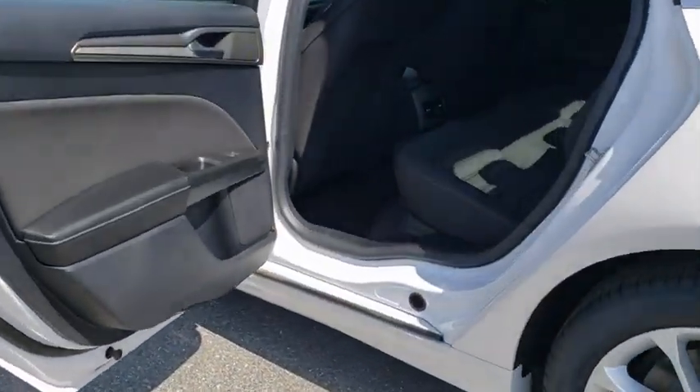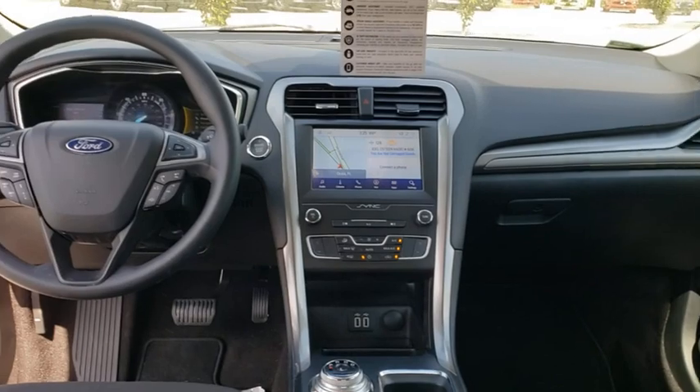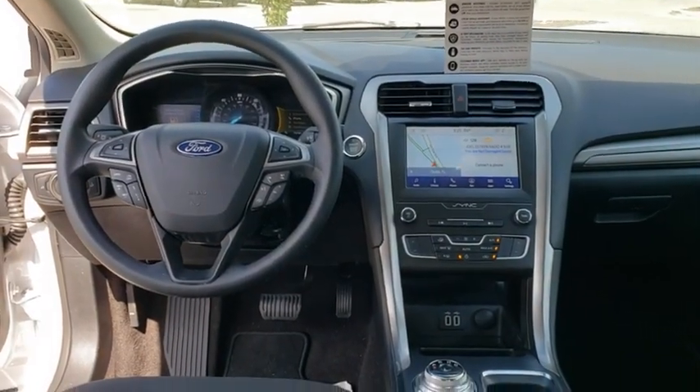Adjustable steering wheel, power steering, aluminum wheels, keyless start, four-wheel disc brakes, cruise control, floor mats, auto-dimming rear view mirror, AM FM stereo radio.